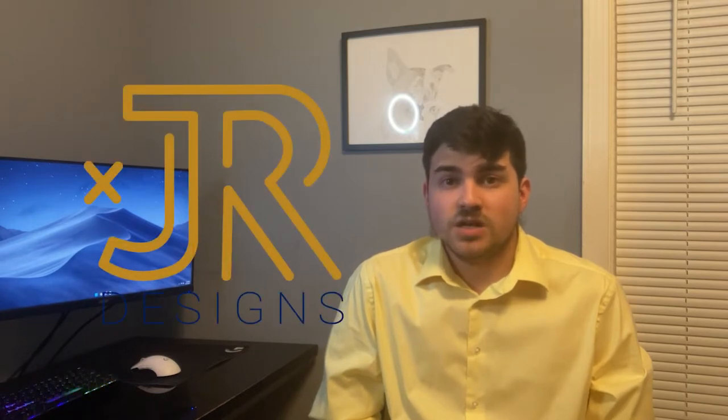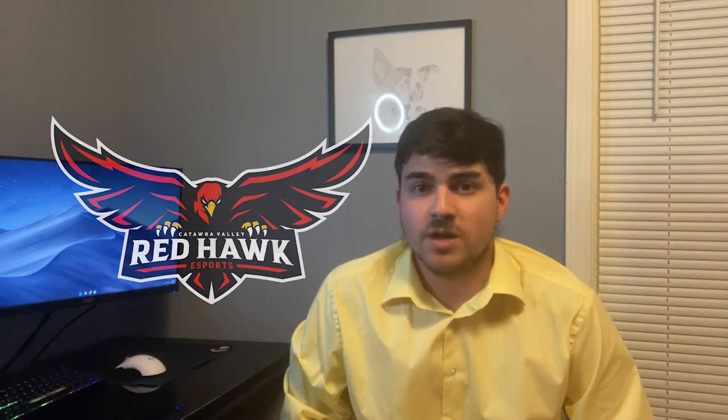Hi, I'm Joshua Rodriguez. I am the owner of XDR Designs. This is my second year in the Advertisement and Graphic Design program here at CVCC. I wanted to showcase three of my projects that I have worked on over the past two years. Starting off with CVCC's Red Hawk Esports — with this project, my team and I had to redesign their arena, create new jerseys, and come up with a marketing strategy.